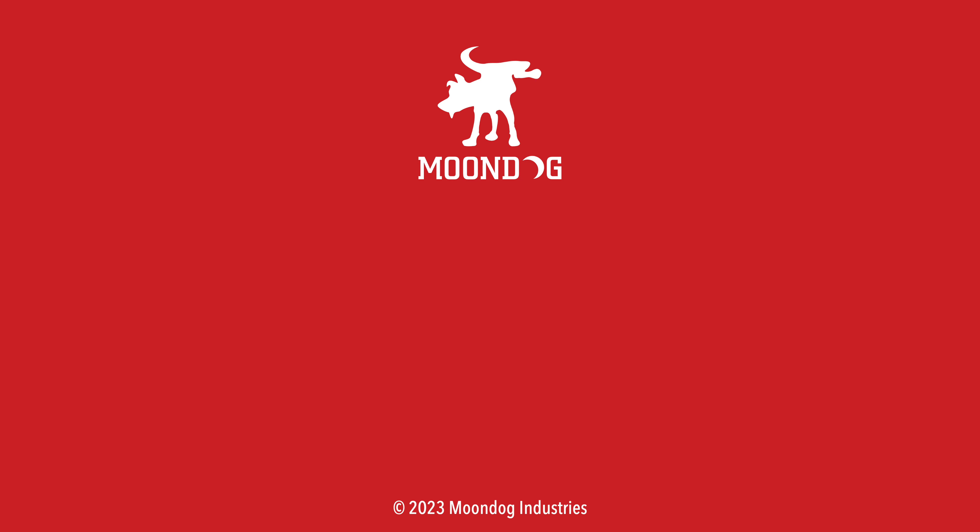See all of my SHOT Show coverage — be sure to hit that subscribe button and the notification bell and you'll be updated when I post my next video. It's absolutely free, so do it. If you like this video, please hit that like button and check out my other videos at moondogindustries.com. Thanks for watching. Moondog out.